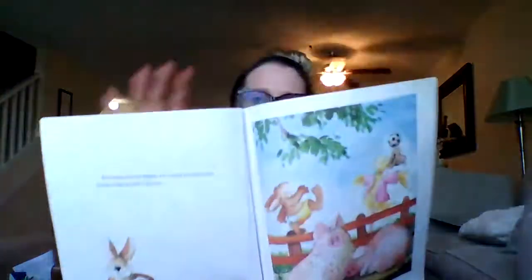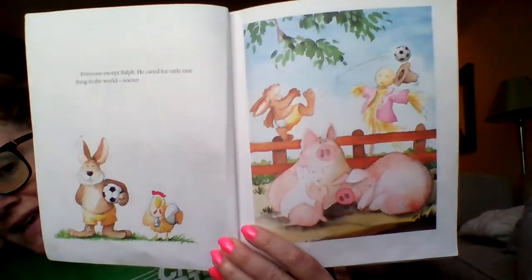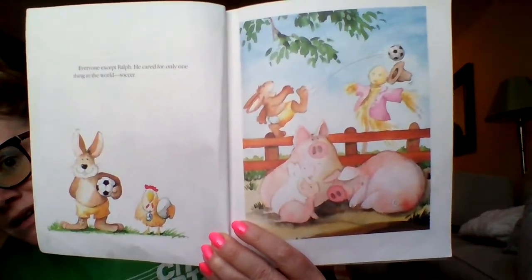Everyone helped except Ralph. He cared for only one thing in the whole world — soccer. There's Ralph kicking the soccer ball, knocking the hat off the scarecrow. All Ralph wants to do is play soccer, not paint eggs.